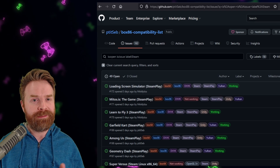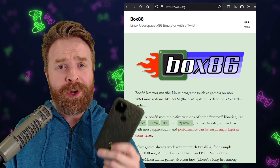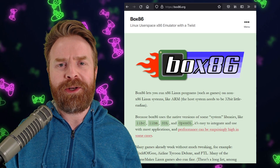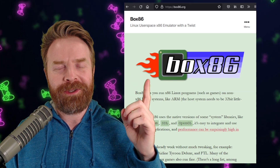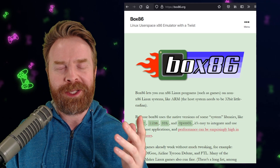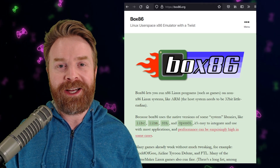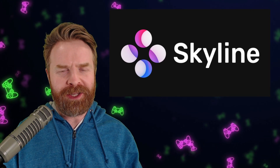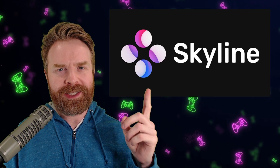Hopefully this gets better, but only time will tell. For those of you wondering about Android — because smartphones are ARM devices — as far as I know, this solution doesn't currently work on Android. It does look extremely promising, and as soon as I know more, you'll know more. Moving on now, and we're talking about the best Switch emulator on Android, and that would be Skyline.